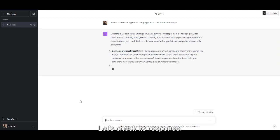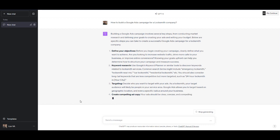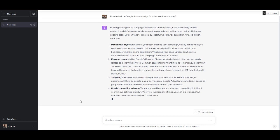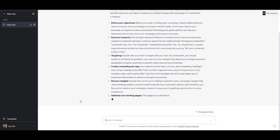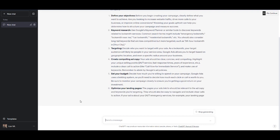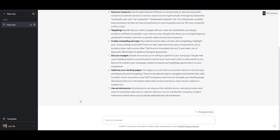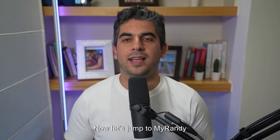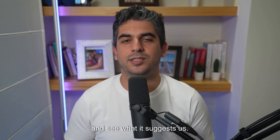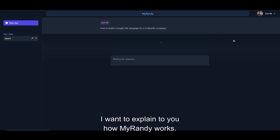Let's check its response. Now, let's jump to MyRandy and see what it suggests us. So while we wait for MyRandy's response, I want to explain to you how MyRandy works.